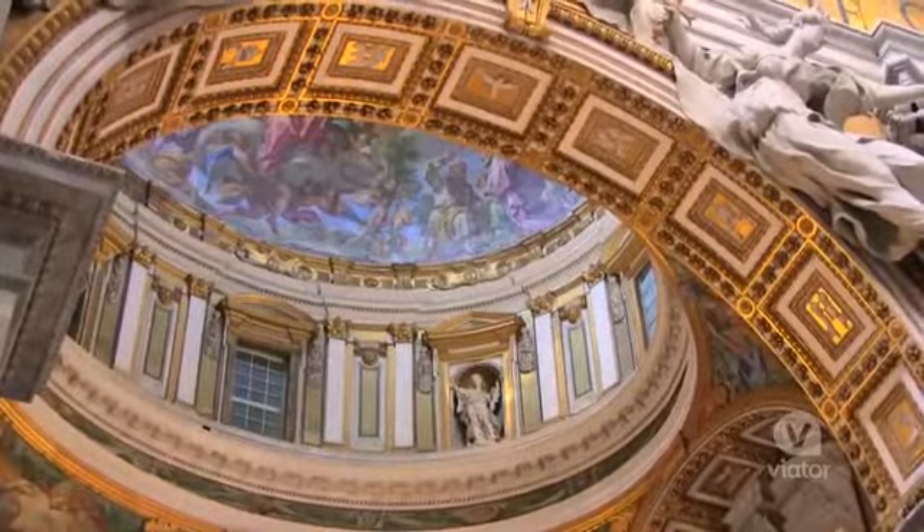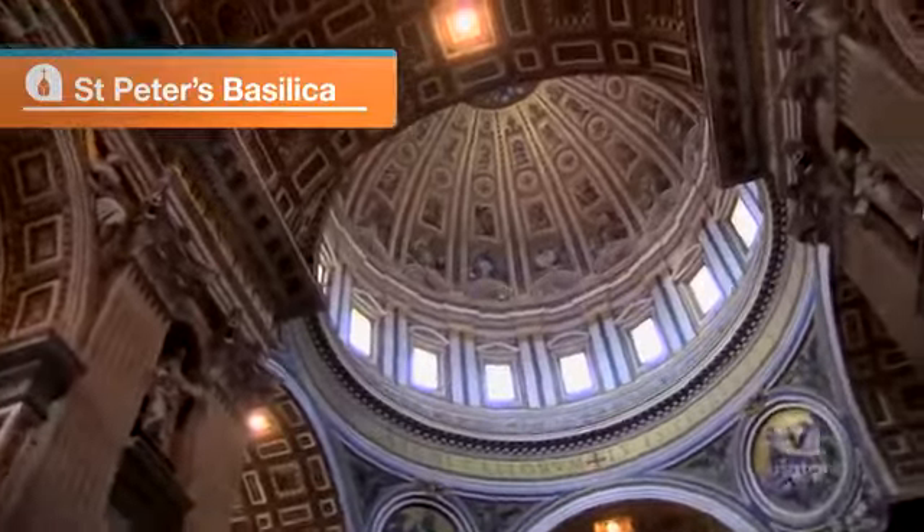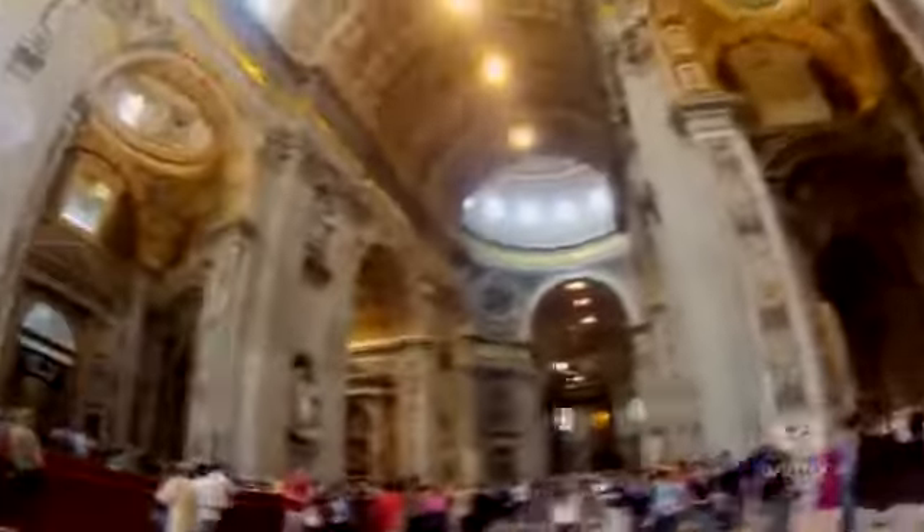I am now inside of St. Peter's Basilica, and this place is gigantic. It's the largest Catholic church. No other building in all of Rome can be built taller than this dome.